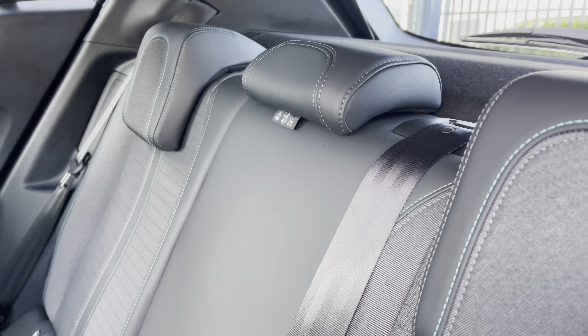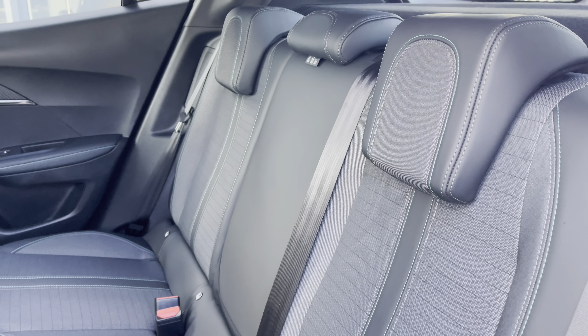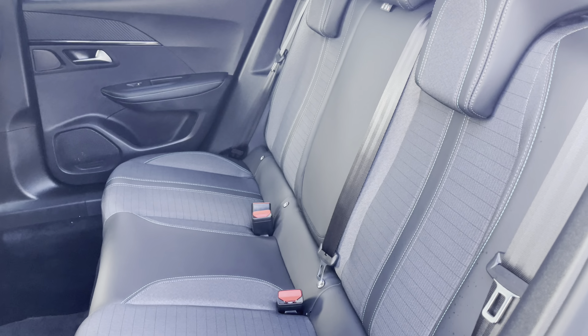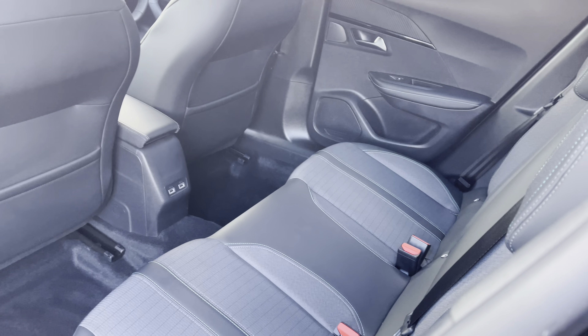Taking a close look at the rear interior, you will see it's finished with part leather and grey cloth upholstered seating with cyan stitch detailing. We also have two ISOFIX points making installing child seats extremely easy, as well as three spacious and comfortable seats.